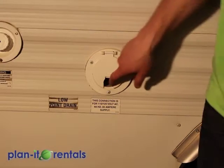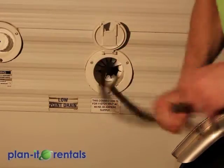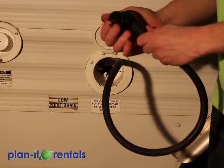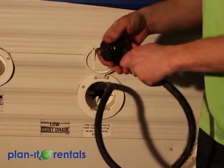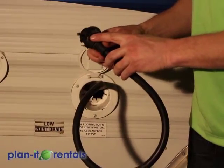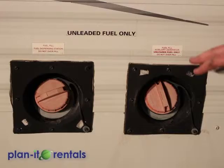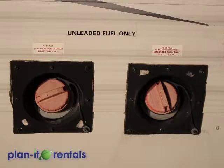This is the storage cubby for the power cord to the trailer — it just pushes right in. We supply an adapter that plugs the cord into any standard outlet, but many hookup sites have a 30-amp plug, so you're set either way. This tank is just for the built-in generator on this trailer, so both fuel tanks would need to be returned with the same amount of fuel as when you took the trailer.